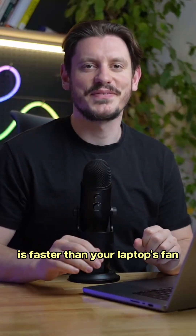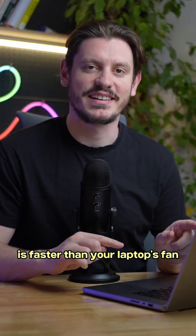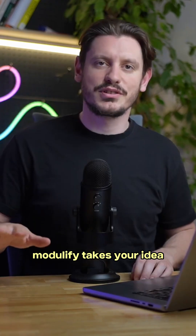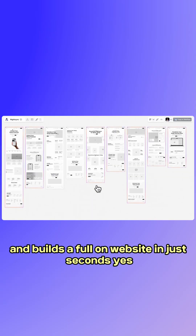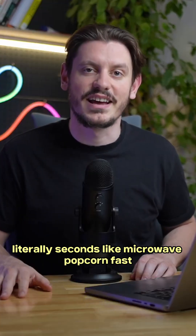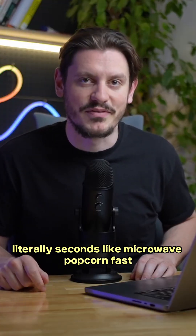Hey, welcome to Modulify, where building a website is faster than your laptop's fan kicking in in a Zoom meeting. Modulify takes your idea and builds a full-on website in just seconds — literally seconds. Like microwave popcorn fast.